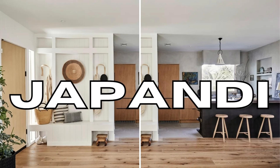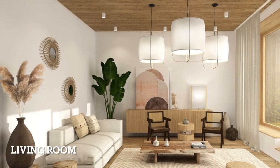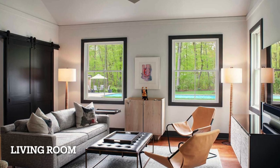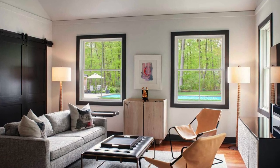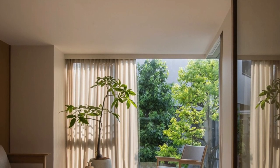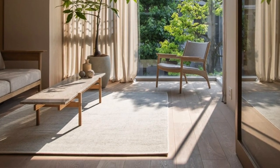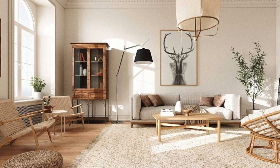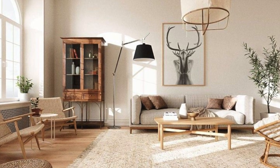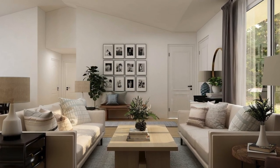Let's start off by looking at some Japandi style living rooms. There's a reason we're starting with the living room — it's really the room to let this style shine and put it on display. One thing you will notice is the usage of natural materials. Japandi interior design celebrates sustainability and natural materials. You'll see wood, bamboo, hemp, stone, marble, and linen.